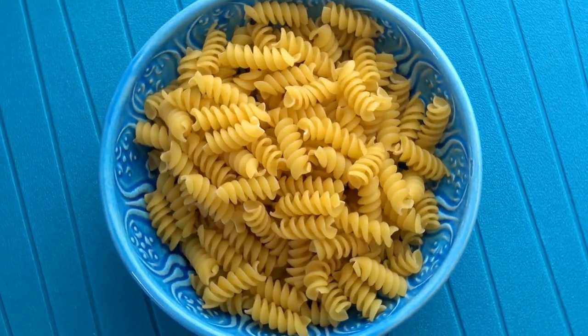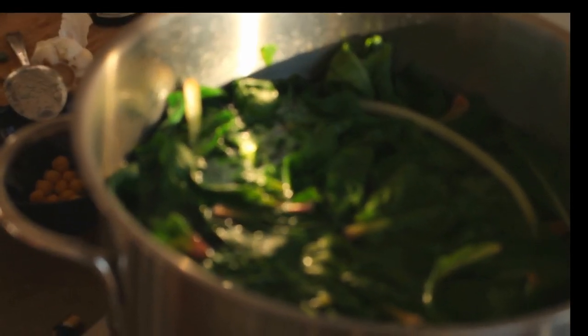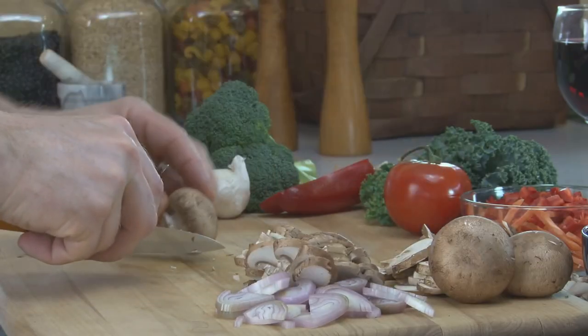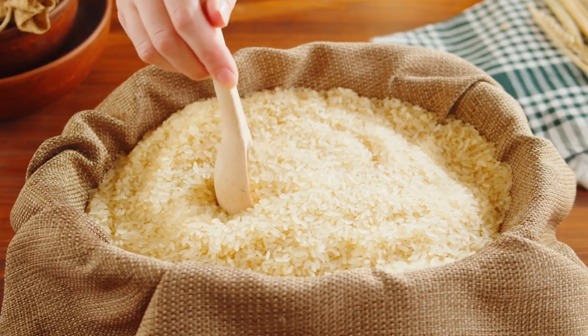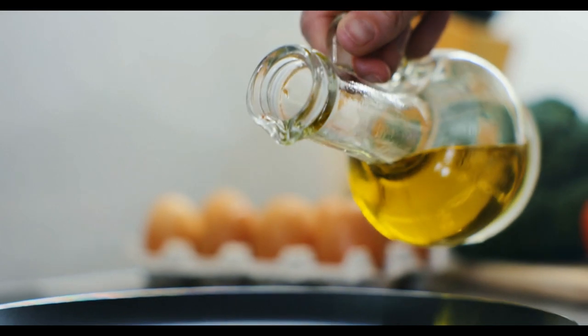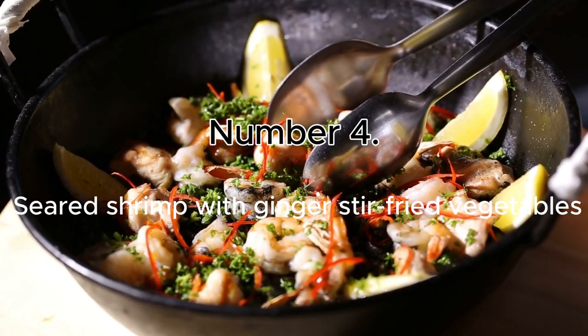Ingredients: 8 ounces fusilli pasta, 1 bunch Swiss chard chopped, 2 cups mushrooms sliced, 2 shallots minced, 1/4 cup freshly grated parmesan, 2 tablespoons olive oil, salt and pepper to taste.